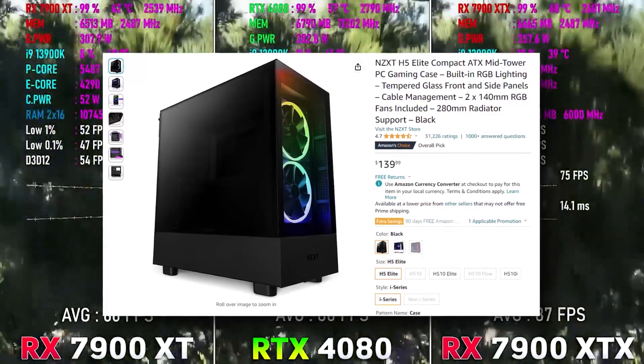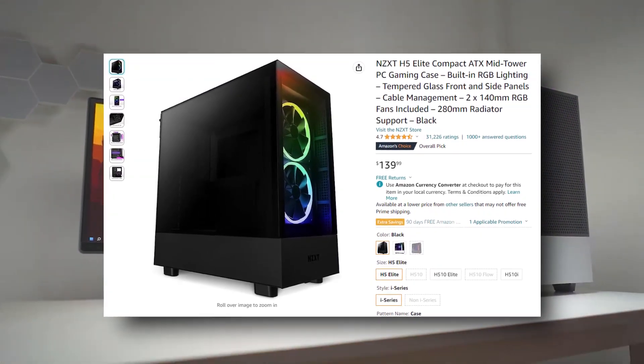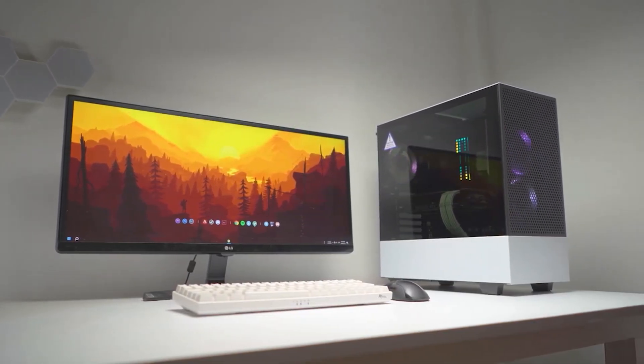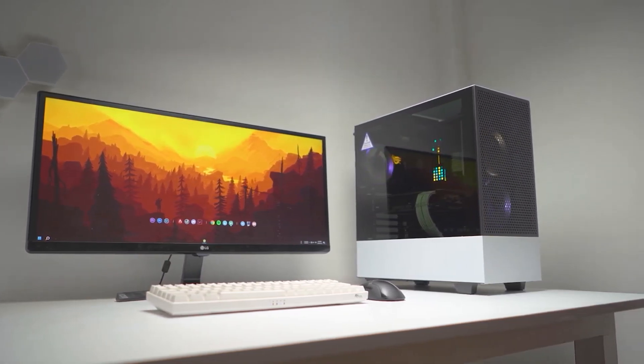For the case, we're looking at the NZXT H5 Elite. I'd recommend the black version since this is more of a black-and-white themed build. It has really good ventilation, RGB fans, pre-installed fans, and more than enough cable management.